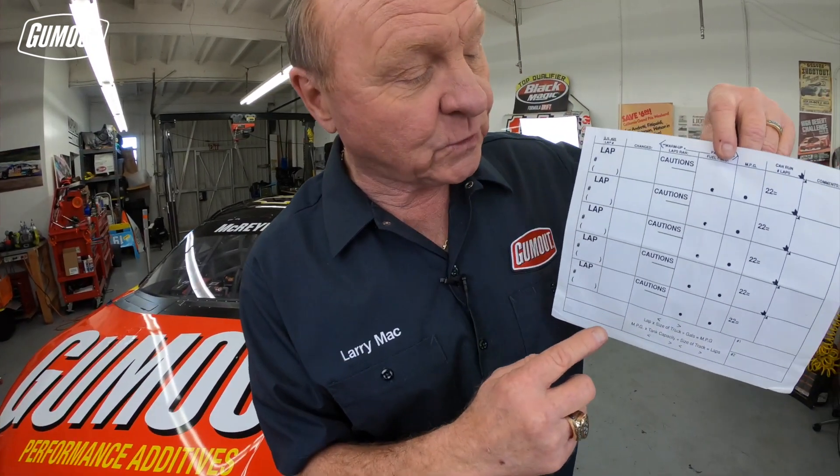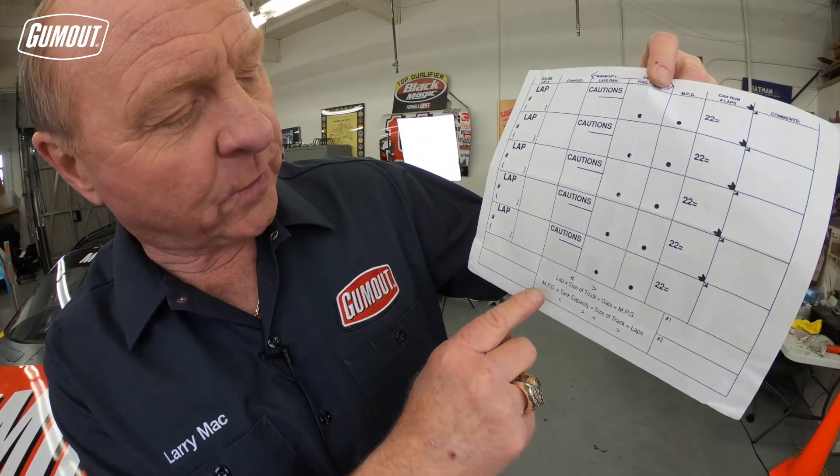Today crew chiefs have a staff of engineers on the pit box that gives them all the information. But I'm gonna go a little old-school on you. This is an actual sheet with the formula that I used when I was a crew chief.